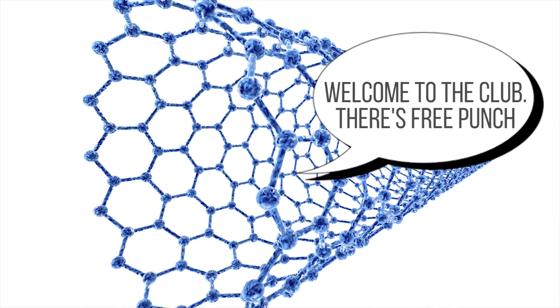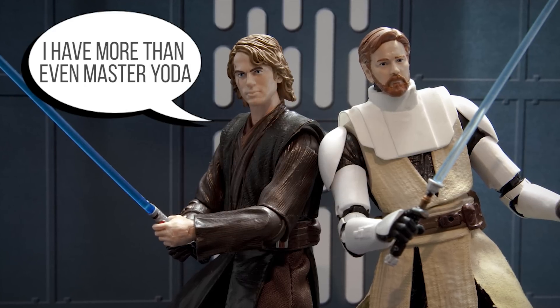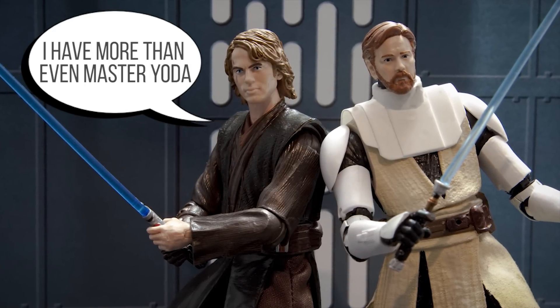Though progress on actually getting holographic storage to market has been agonizingly slow. But although none of us actually have midichlorians in our blood, the farther-flung future of data storage might be inside our own bodies.